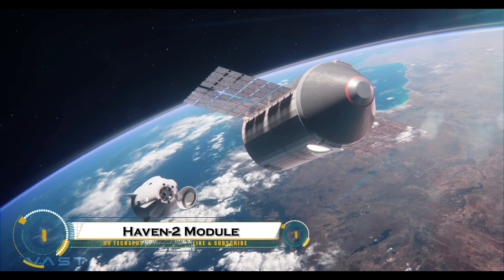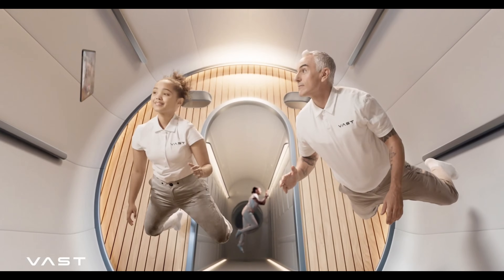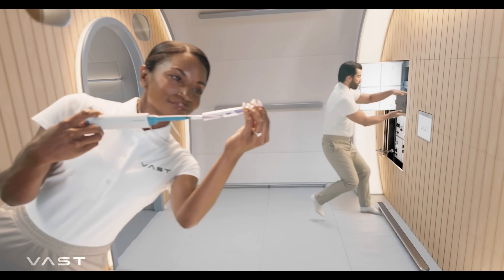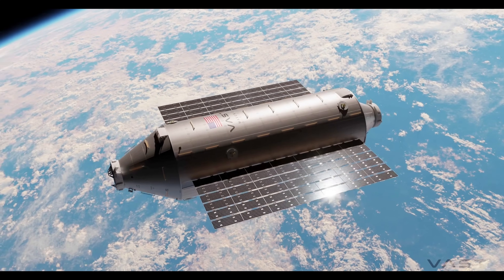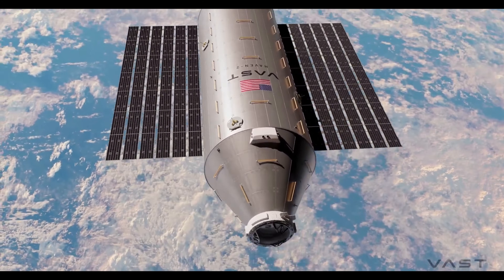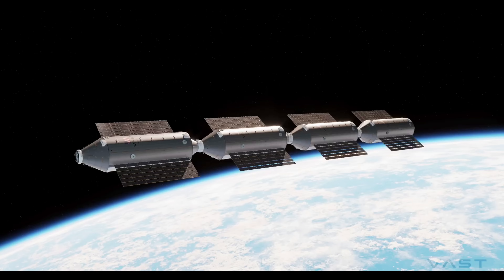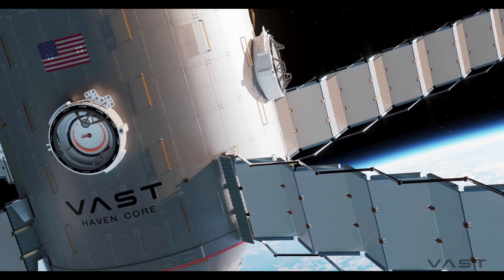The HAVEN-2 module is emerging as a potential replacement for the International Space Station, ISS, as the era of the ISS nears its end. Developed by VAST Space, HAVEN-2 is a privately funded space station module designed to support long-term human habitation, scientific research, and commercial activities in low-Earth orbit. Unlike traditional space stations, HAVEN-2 is being designed with expandable habitats, advanced life support systems, and modular scalability, allowing it to grow over time. Its deployment could mark a new era of commercial space stations, reducing reliance on government-led projects like the ISS.